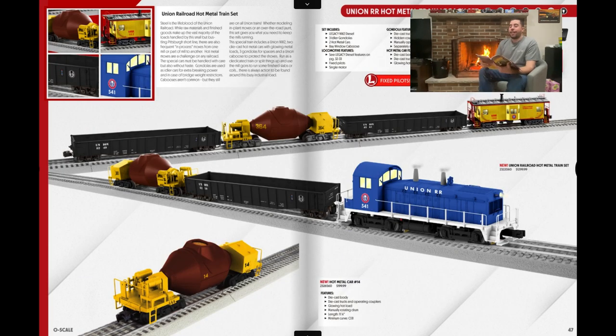This was hard for me not to get — the Union Railroad Hot Metal Train Legacy set. This is a real railroad out of Pittsburgh, and my wife's family is all from Pittsburgh, so this would have been a cool one to get. You get two hot metal cars with a glowing hot metal load that glows orange, some buffer gondolas, and an NW2 switcher. I might pick this one up after the fact if I can find it, and I'm definitely buying one of the hot metal cars separately.